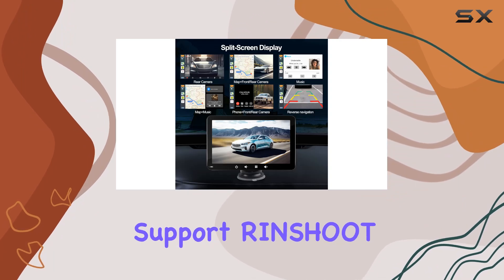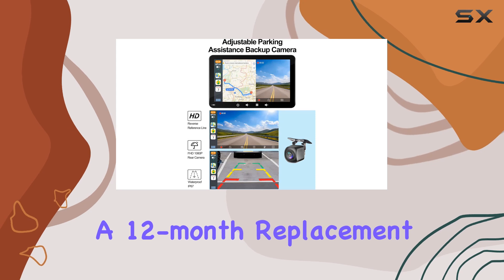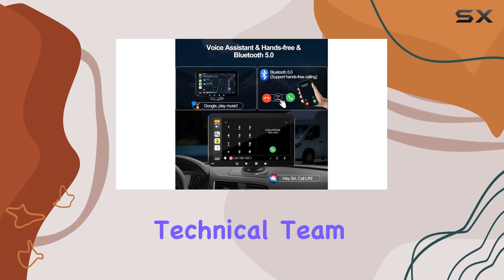And let's not forget about after-sales support. Rinshoot offers a 30-day money-back guarantee, a 12-month replacement warranty, and lifetime technical support. So if you ever run into any issues, their professional technical team has got you covered.